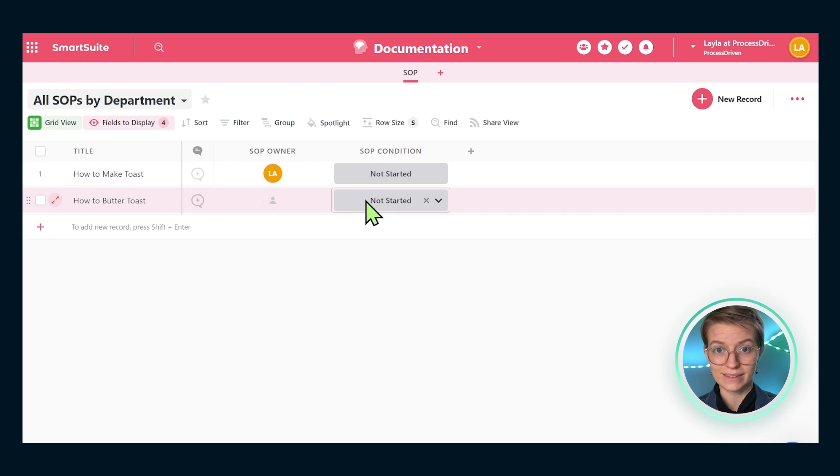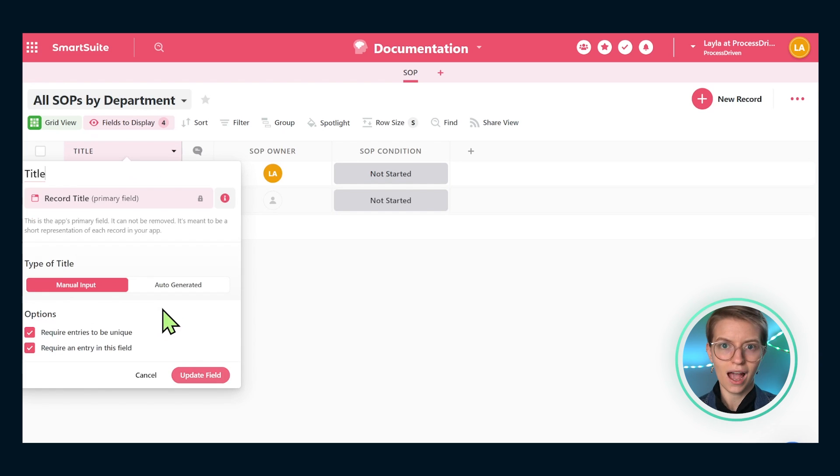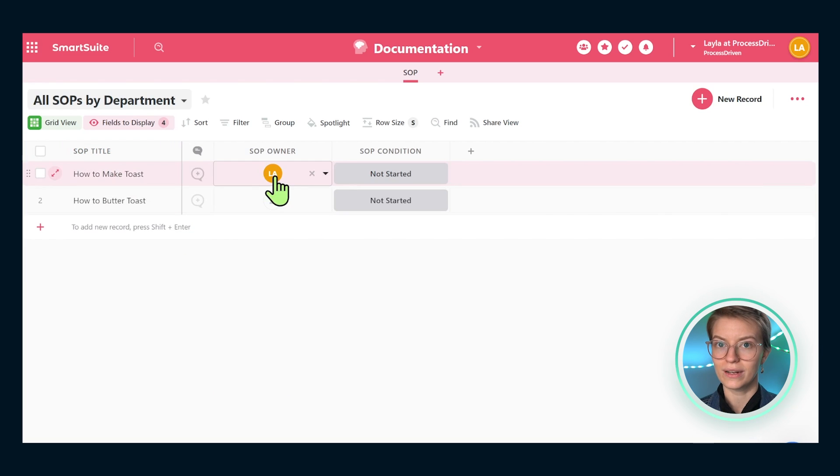Over to the left there's one more field I want to edit — the title. Yes, it's clear from context that this is the SOP title, but clarity is kind. So I'm going to rename it to 'SOP Title' so we're always clear which title we're referring to in reports. I'll make it a manual input rather than an auto-generated number, so we can type it in each time. I'll also require entries to be unique, but not require an entry to the field — that way we can fill things in in any order.